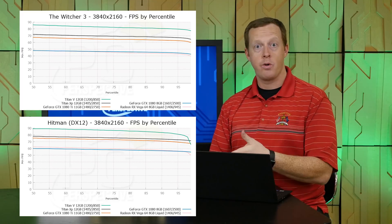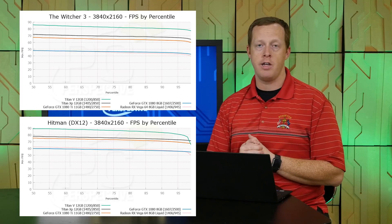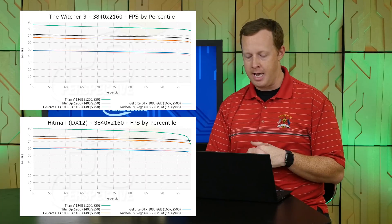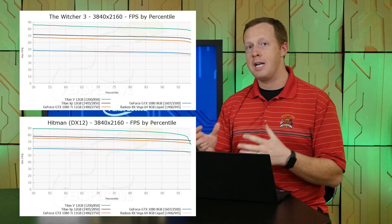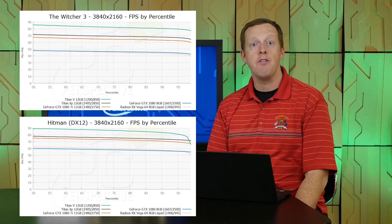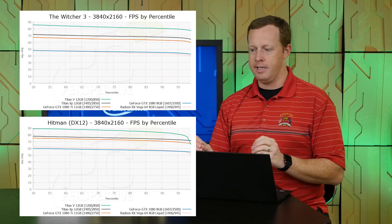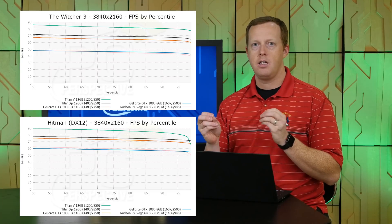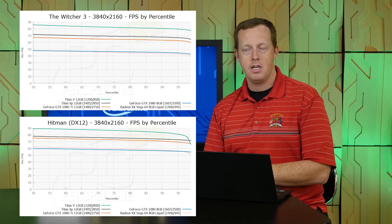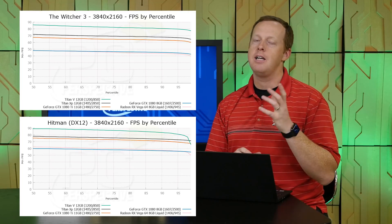Then there's the Vega 64 liquid-cooled version — AMD's current fastest graphics card — and the Frontier Edition is no faster for gaming. You're looking at anywhere from 40 to 90% better for the Titan V, with an average of about 75%. The Titan V is clearly a fantastic gaming graphics card if you only look at performance, but from a performance-per-dollar standpoint, not so great.